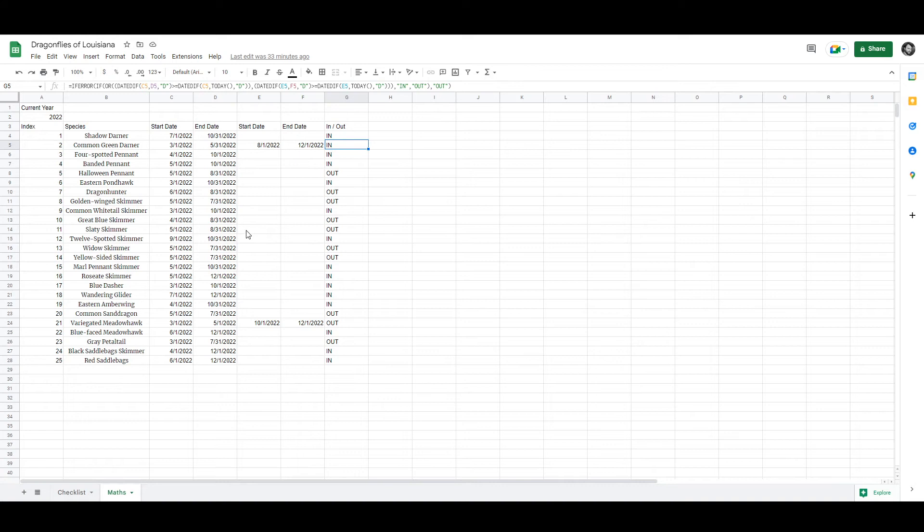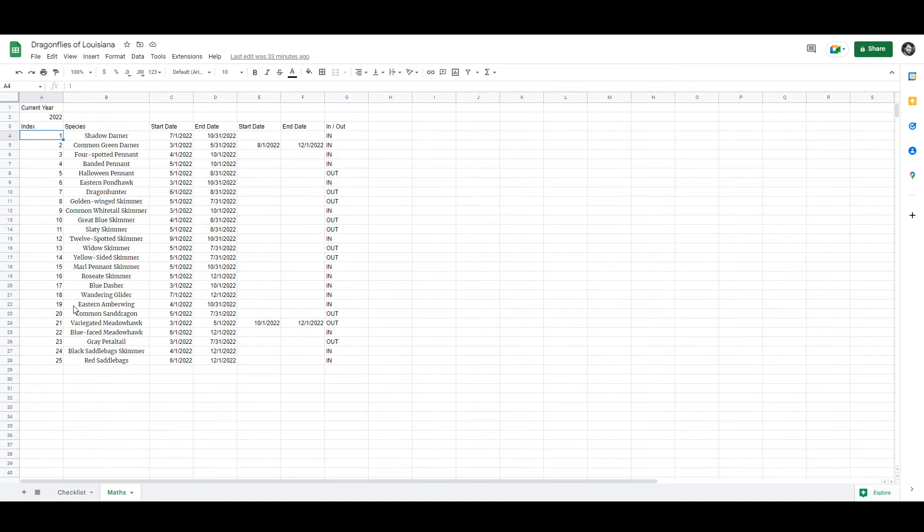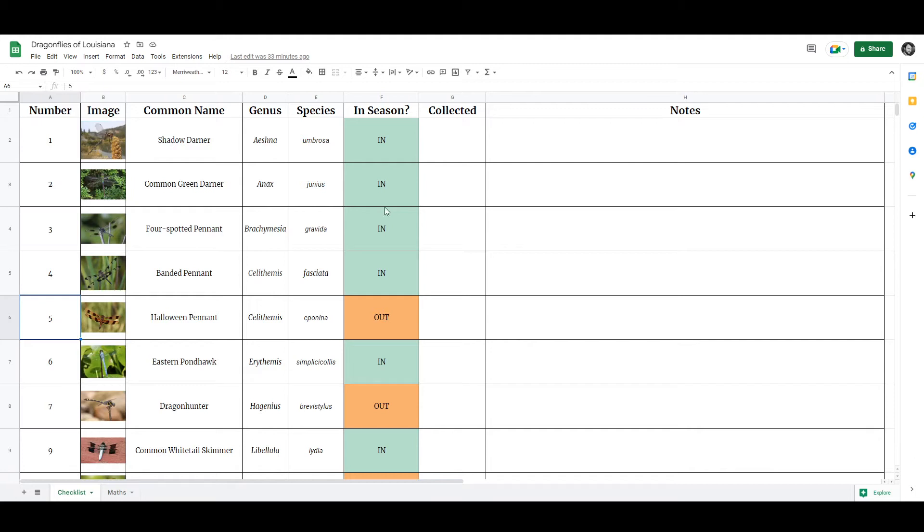At the bottom there's a math tab showing how I figure out whether or not they're in or out of season. It calculates the year and indexes the animals on the other sheet, so I can sort and move them around without the math getting funky. I've manually put in the start and end dates for when these species are most commonly observed, and then it calculates whether or not they are likely to be found today. Dragonflies don't just dive into the ground at 11:59 p.m. on the last day of the month, so there's a little bit of leeway, but that's how the conditional formatting works — so at a glance I can see whether they're in or out of season.